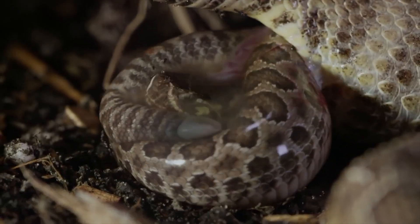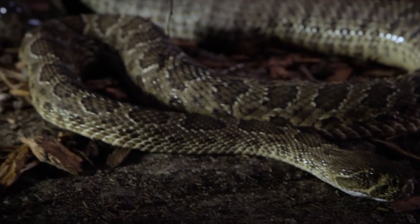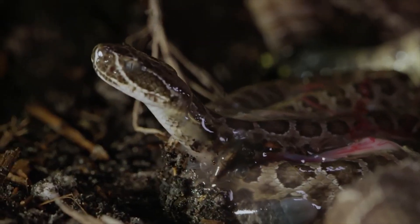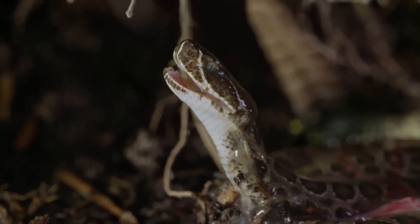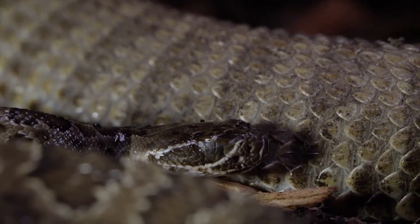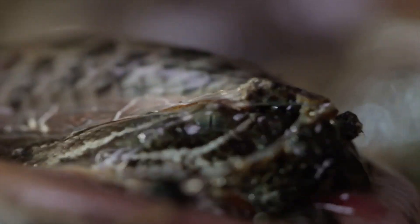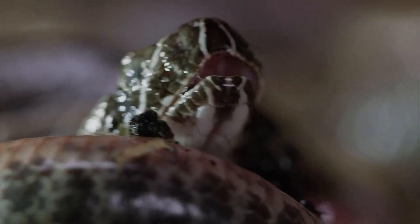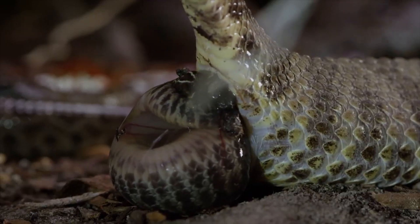The first newborn emerges, fully developed. She's still encased in her embryonic membrane. The first task is to break free and take her first breath. She wipes her eyes clear and makes room for more siblings on the way. Over the next few hours, the female will give birth to ten baby snakes.